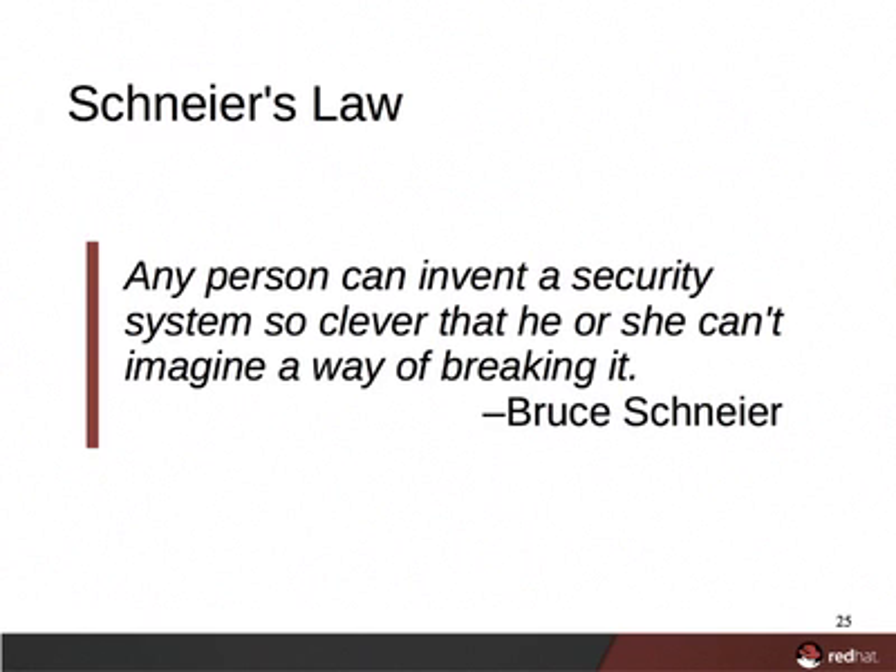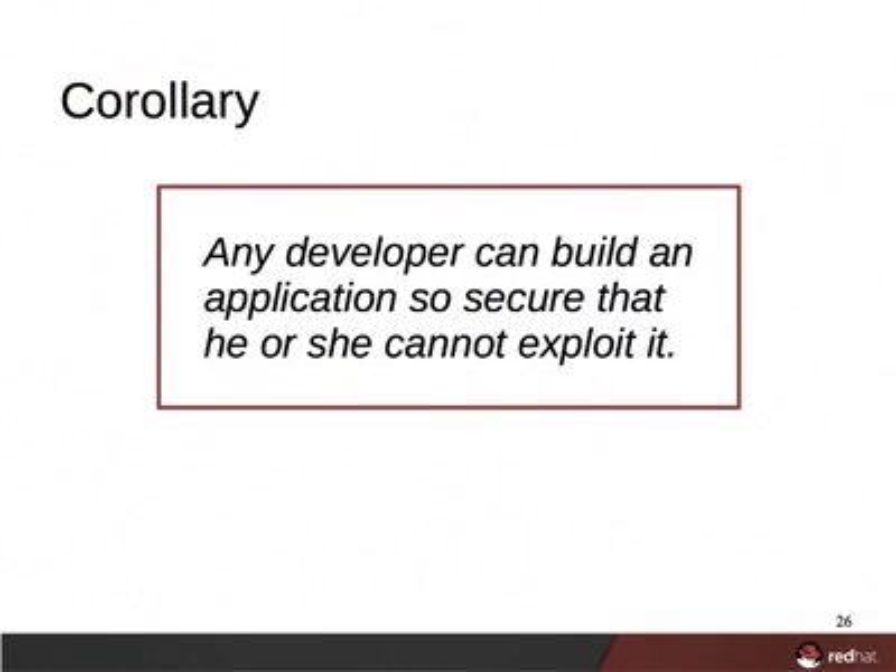To build something securely, you must be able to identify all of the system's vulnerabilities and design security measures for each. Since we're focusing on software development, I'll offer a corollary: any developer can build an application so secure that he or she cannot exploit it.